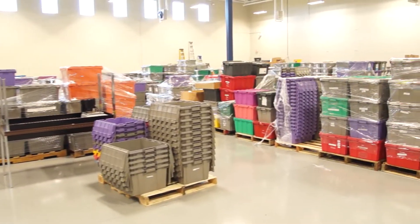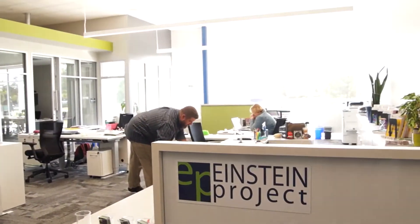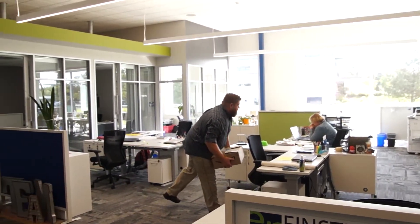Off to my right is a boardroom and this is also shared space so the partners in the building will be using this collaboratively. One nice feature about this boardroom is that it looks out over the Einstein warehouse where they assemble the kits that get sent out to schools. This gives visitors a really good idea of the activity in the building and the impact the Einstein Project has on STEM education in the region.